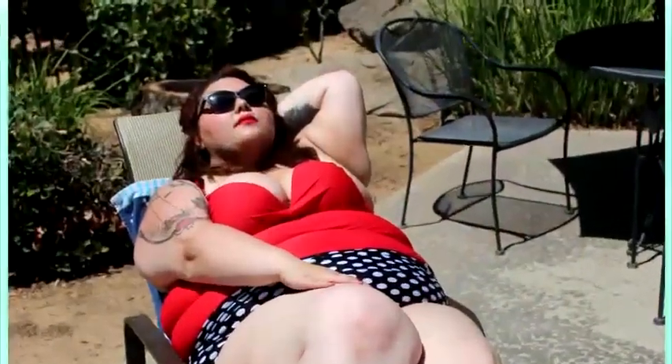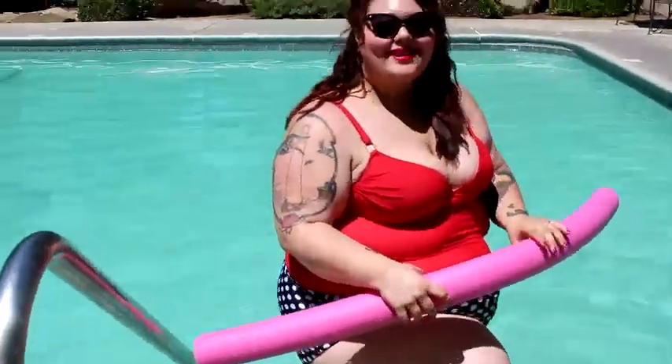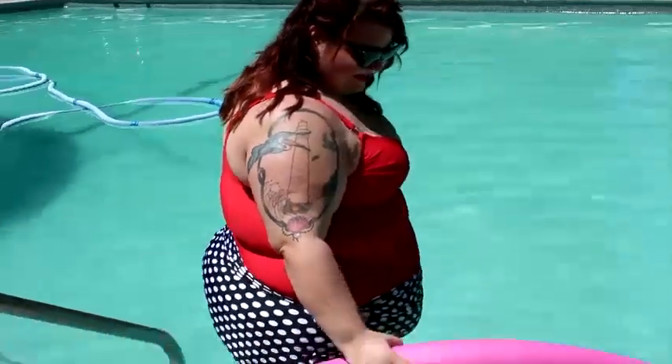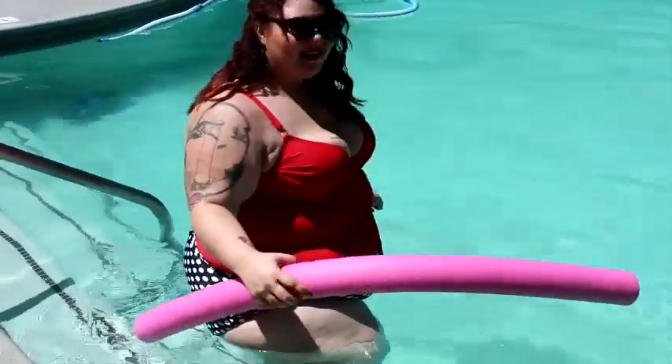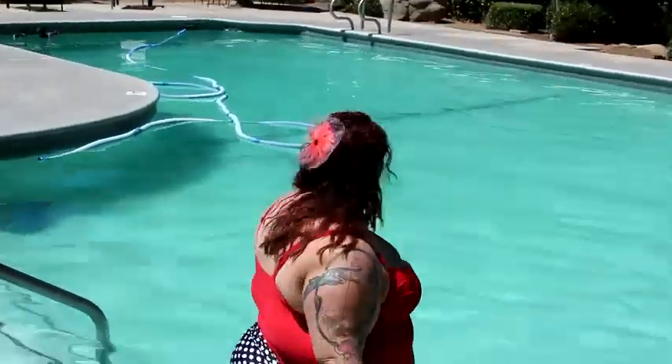Hey there, my retro dolls! I know I have never done a swimsuit outfit of the day before, aside from my little video reviewing the swimsuits for all. I wanted to do a legit plus-size swimsuit outfit of the day, so here it is. Let's get started. The top to this bathing suit is from Lane Bryant.